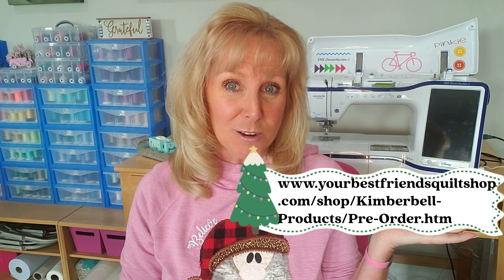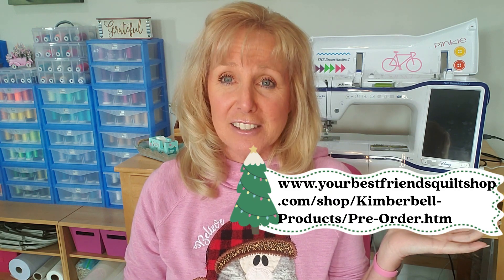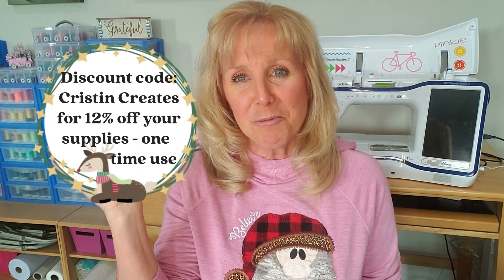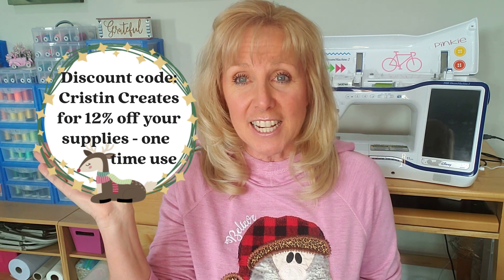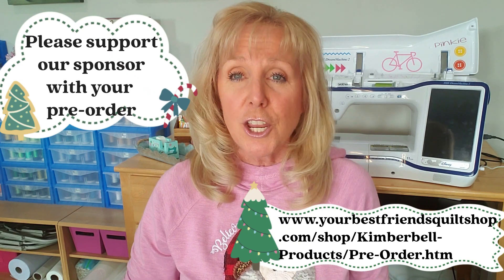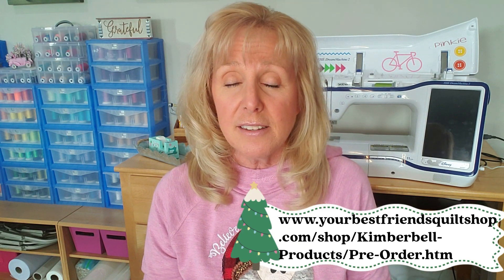I also have something cool. The owner is Christina, and she is going to provide you with a discount code. This code will give you 12% off all of the items that you need for the Candy Cane Lane bench pillow. And if you spend over a hundred dollars on your order, you'll get free shipping too. So please sponsor our sponsor. Your Best Friends Quilt Shop already has the items listed as a pre-order.